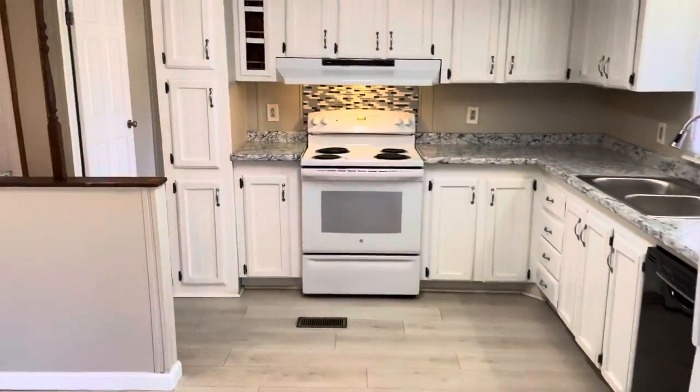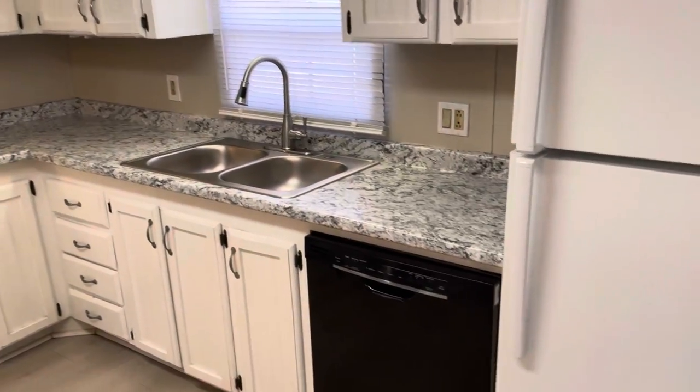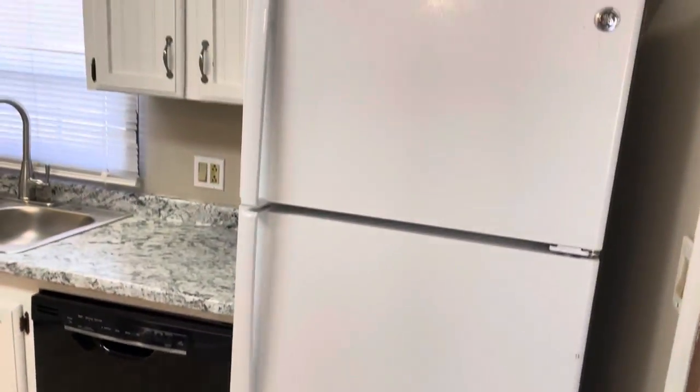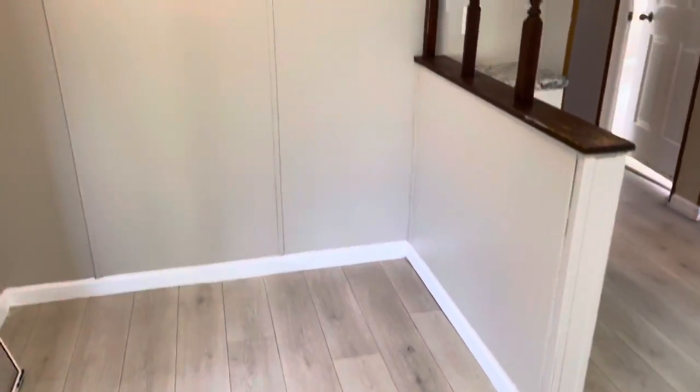Step over into the kitchen — there's a lot of counter space and cabinet space in here, and there's also a little breakfast nook right here.